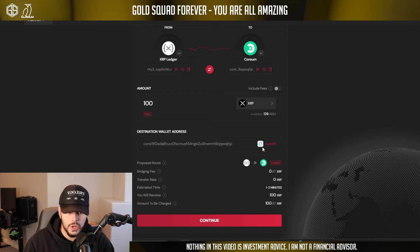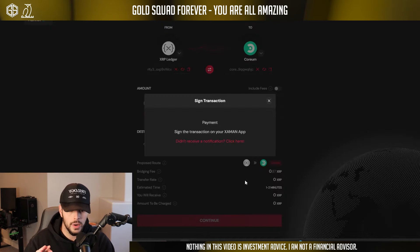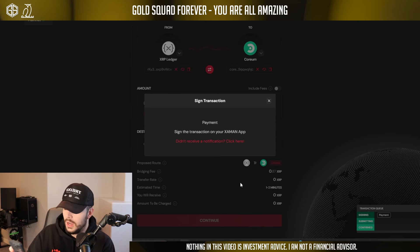I'm actually going to bridge 100 XRP over for you guys right now, so we're going to type in 100. You can also enable the fee toggle to include the fees in the amount. We're going to keep that off right now. We're also going to use the auto-fill feature, which auto-fills your address from your Coreum wallet so you don't have to go retrieve it. I clicked that and this is my Coreum wallet I want to bridge to. It's going to show you the route — XRP Ledger to Coreum — with a bridging fee of 0.87 XRP, transfer rate zero, happening in one to two minutes. We receive 100 XRP but it charges us 100.87. The fee toggle includes that fee in the transaction. I love that little feature.